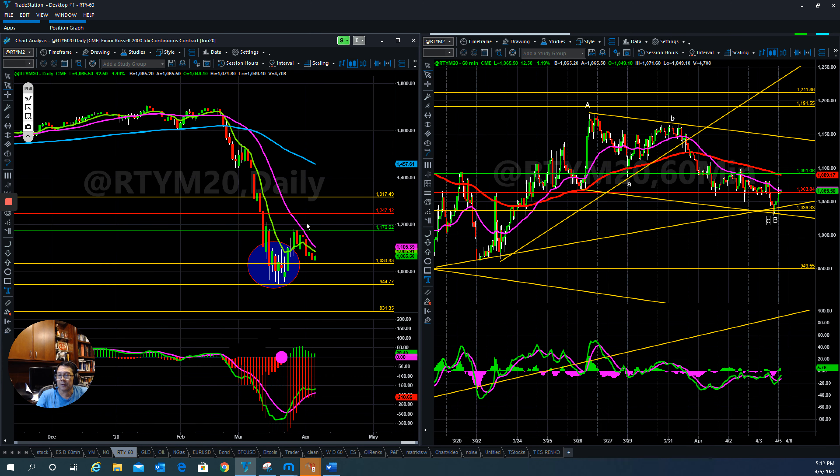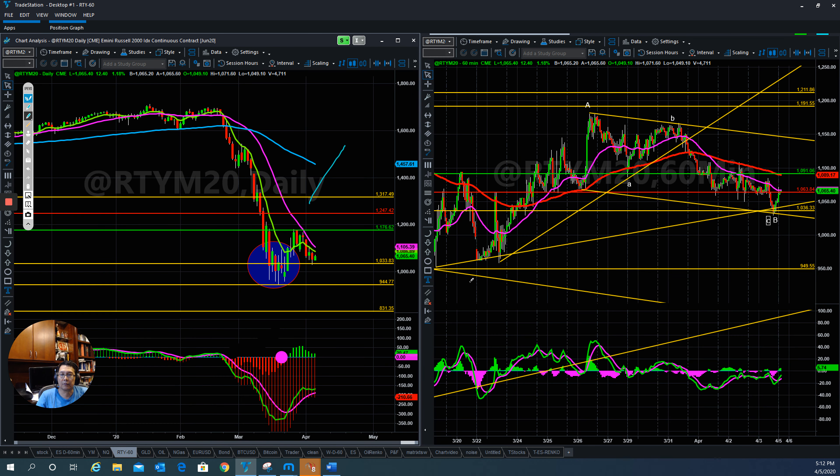The same thing applies for the Russell. Russell is a little bit weaker compared to the other indices, but they are trying to pull it back up. It's on the first move here — they held up very well at the support level — and if they are able to work it out, the market will head north.